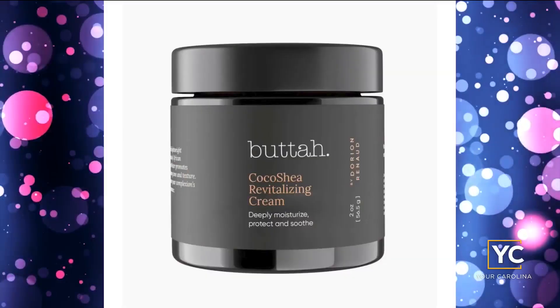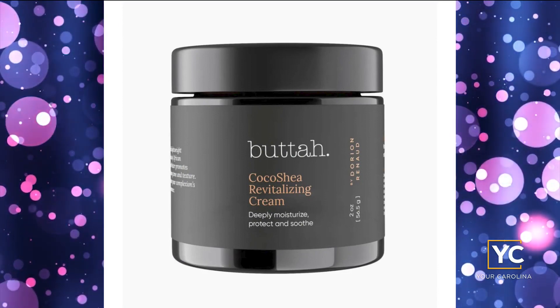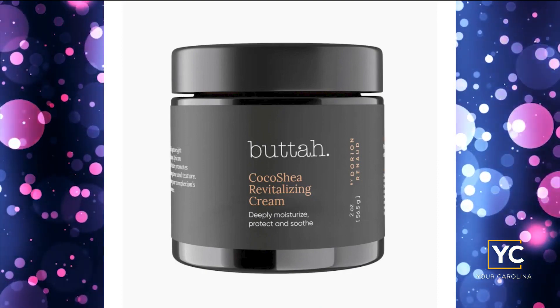Number three on the list is a shea butter infused moisturizer. You cannot go wrong with shea butter. It is thicker than usual — some people like lighter moisturizers, but sometimes others need thicker ones, and this shea butter option delivers. It dries instantly and gives you all the moisture that you need, especially in cold weather.